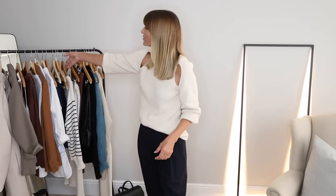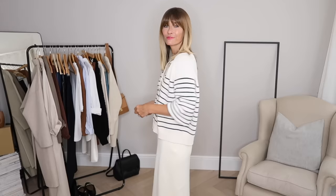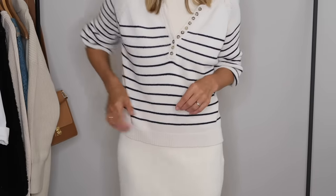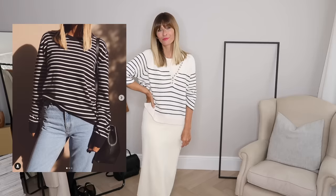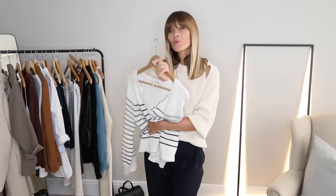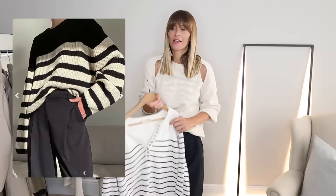I can't do an autumn capsule wardrobe without including at least one striped item — stripes are absolutely everywhere at the moment. So I've gone for this classic one that I bought from Sezane. I went for a medium which gives a slightly oversized fit, more on trend for this season, but if you're not keen on oversized fits just go true to size. I would say having some sort of striped top or jumper in your wardrobe for autumn will be really handy. I've seen so many striped jumpers recently — it's fast becoming one of the it pieces for this season. I've included links to my favourites from all different price points in the description box below.